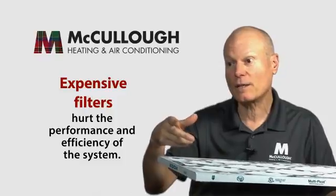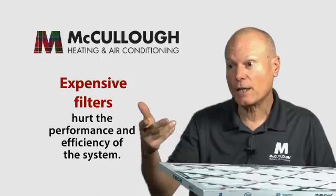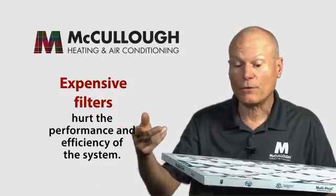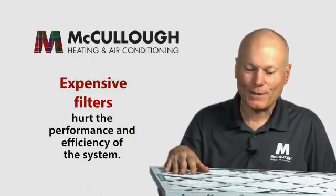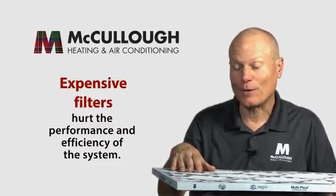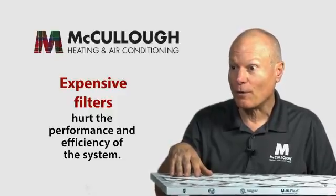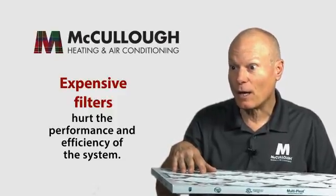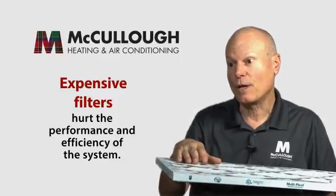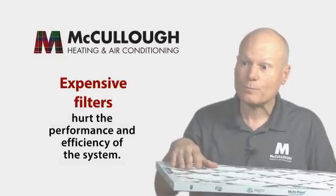The equipment is designed to have a certain amount of airflow, and if it doesn't get the airflow it needs, you're not going to get the performance or efficiency the system is capable of delivering. It's a little bit like drinking a milkshake through a straw — or trying to run around the block with your hand over your mouth. When we put really expensive, very restrictive filters in our homes, that's what we're doing to our central system.